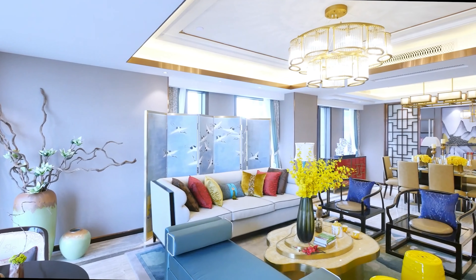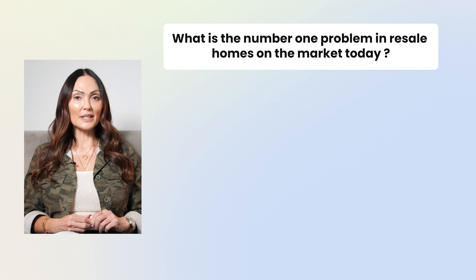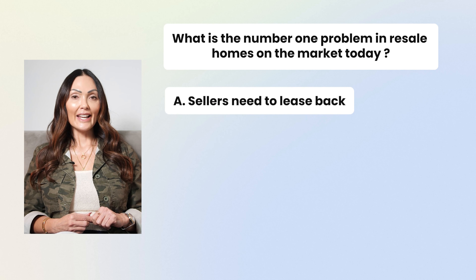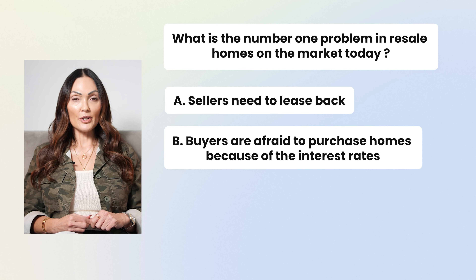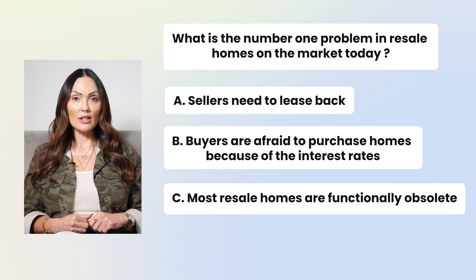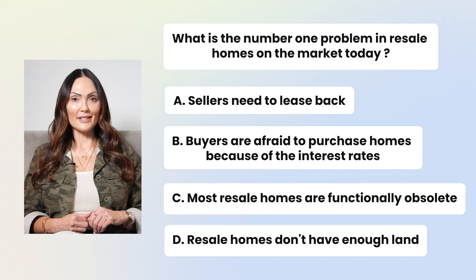I will be doing some videos in the near future to highlight some of these communities, but in the meantime feel free to reach out to me with any questions. Now I do want to point out there is a downside to going with some of these new construction homes. But before we get into that downside, let's do a quick pop quiz: What is the number one problem in resale homes on the market today? A) Sellers need to lease back, B) Buyers are afraid to purchase homes because of interest rates, C) Most resale homes are functionally obsolete, or D) Resale homes don't have enough land. Comment your answer in the comment section below!